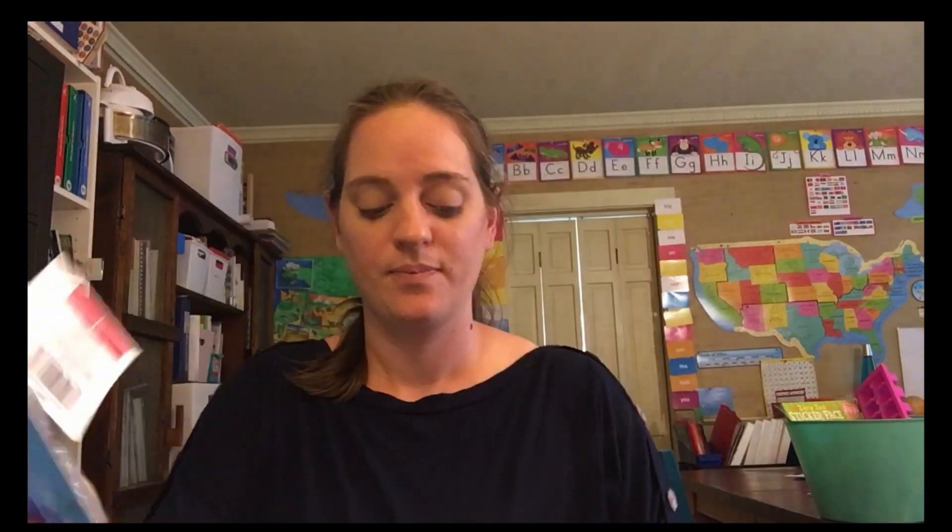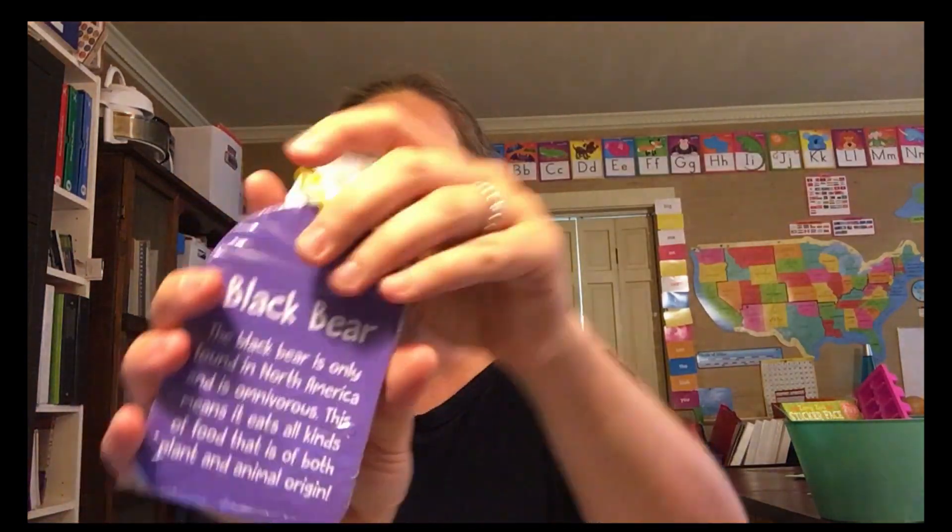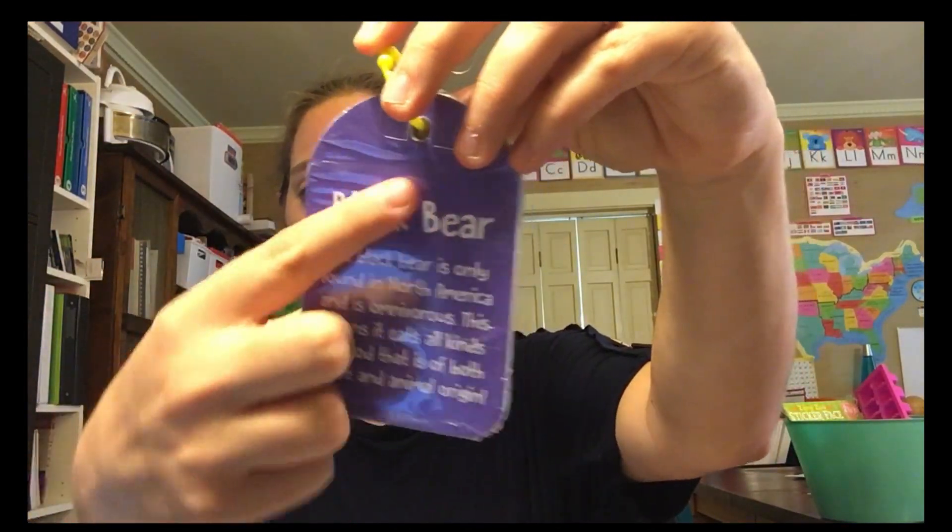The first thing I bought was On The Go Birds and On The Go North American Wildlife. I like these because they have a picture and a little description of the animal. We're going to use these for our nature walks and nature hikes. We're also going to use these when we go traveling because we love to travel — I'm thinking we could see a lot of these animals. I got both and they were a dollar a piece.